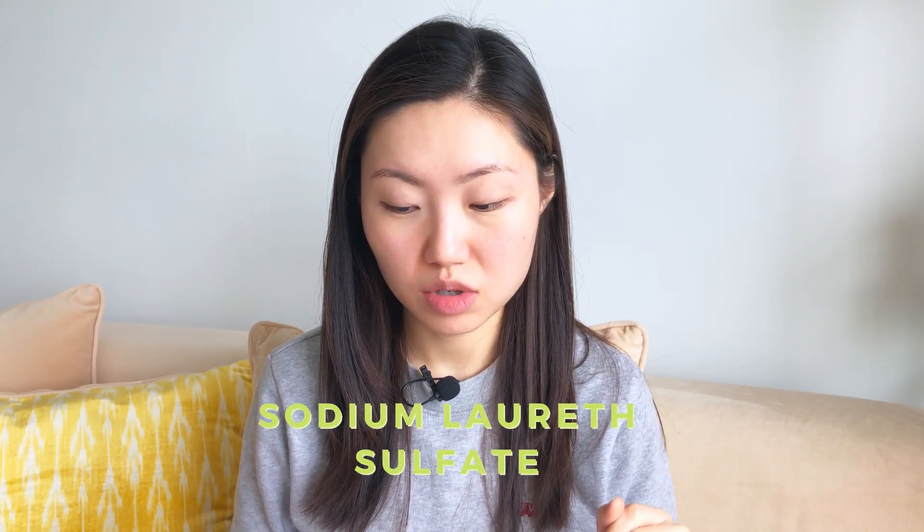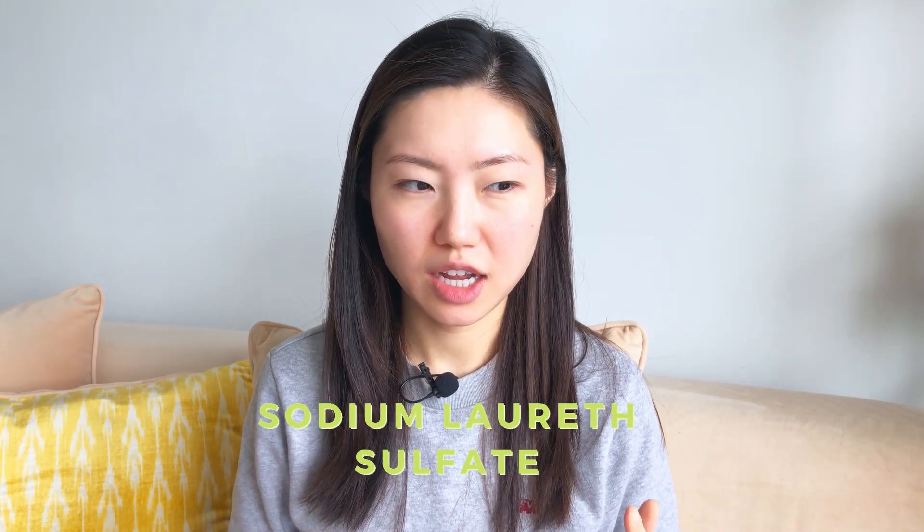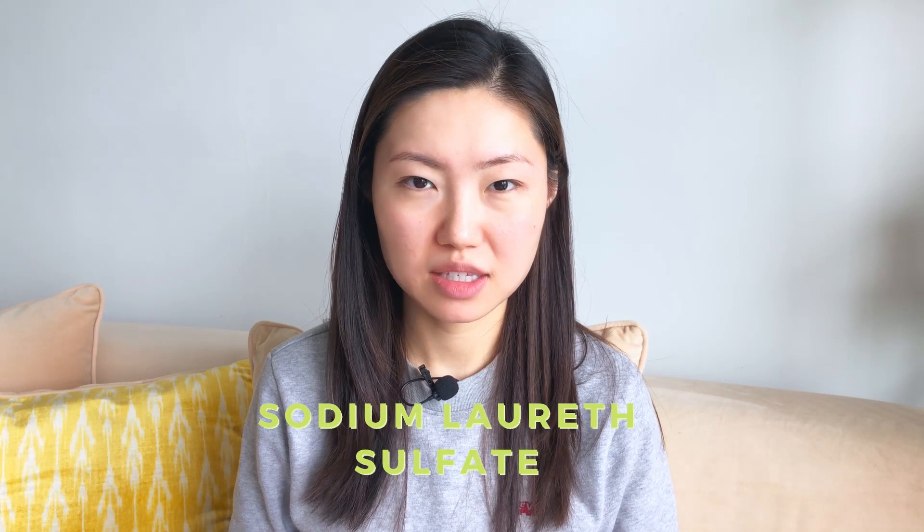The first one is the Parsley Seed Facial Cleanser. Let's have a look at what they included in this cleanser. The cleansing agent they use is sodium lauryl sulfate. This is actually a very strong cleansing agent and it would be problematic for people who have sensitive skin.